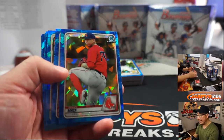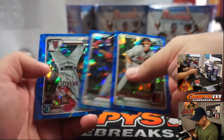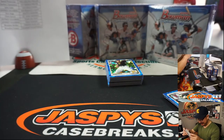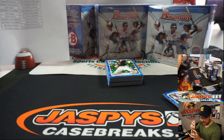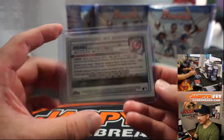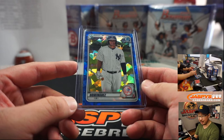Just in the interest of time, I'm not going to sleeve and top-load all of these — we'll let the shipping team take care of that, unless it's a big hit. Jason Dominguez, Aaron Tooley — Aaron with the Yankees.